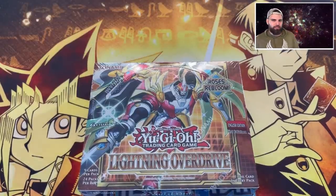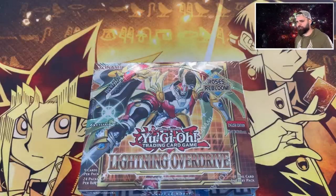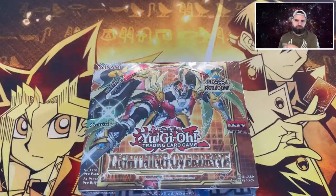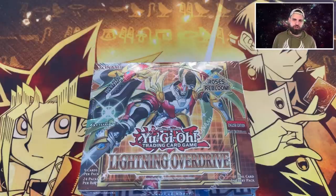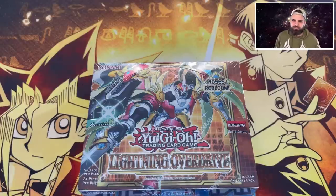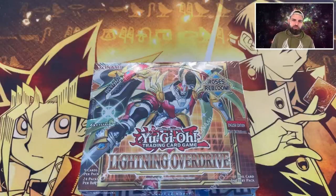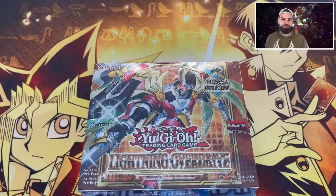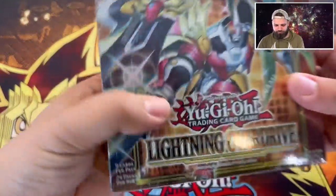Lightning Overdrive - are you guys ready? Today is a little different: it's about the starlight chase. We had some issues with the Ghosts from the Past video - I opened a lot of those and it was a difficult journey. Still don't believe in ghosts - haven't seen them. But I do believe in starlight star brights, because they're gonna be in my dreams tonight. Let's do this - Lightning Overdrive first edition!